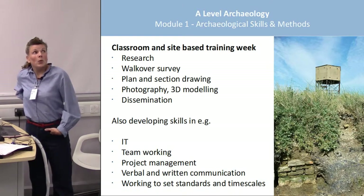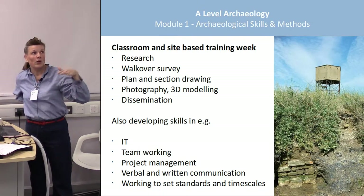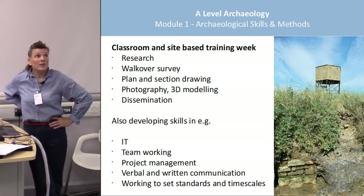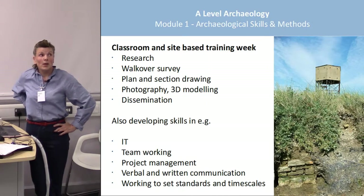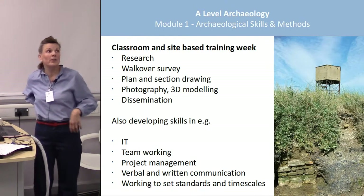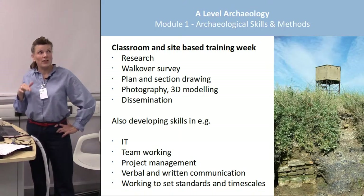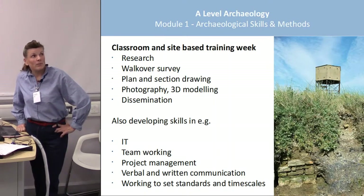We're going to take a week with them, structured as though going from a desk-based assessment in commercial archaeology through to a full but non-intrusive survey: research and map regression, issues of working with scheduled ancient monuments in the classroom, a walkover survey, foreshore work with planned section drawing, photography, 3D modelling, and then dissemination — either writing a report or, later in the year, presenting at a public open day. The app and 3D modelling are something we're really keen on because of SHARP's experience, and we think it's a really interesting way to capture the imagination of 16 to 25-year-olds.